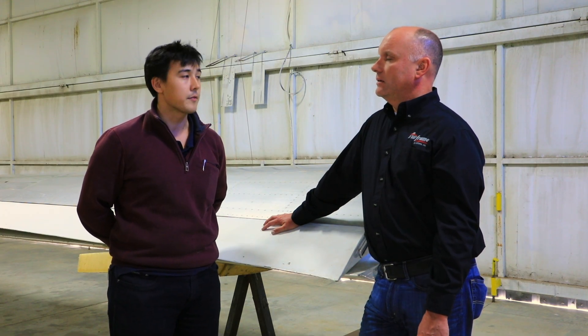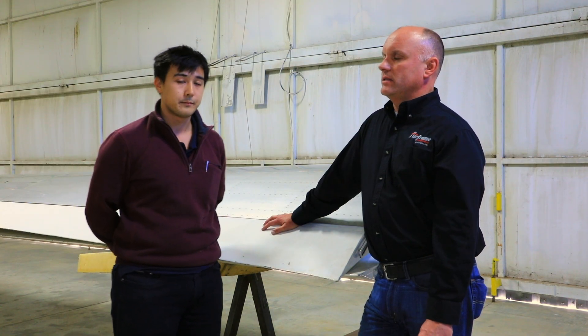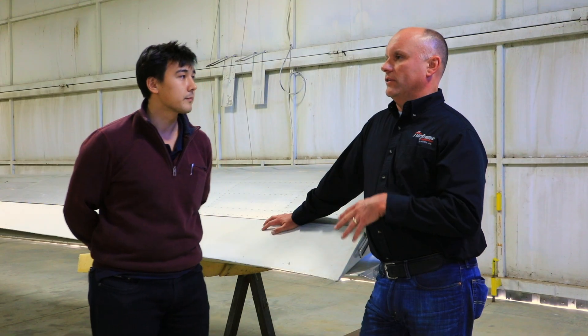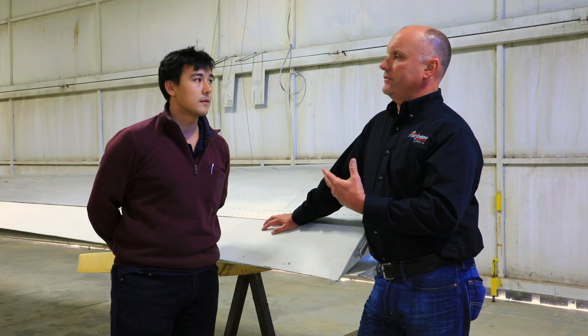Aircraft and space engineering. And then after graduation you went to work for Blanik. Yes. Now how long have you been at Blanik? Three years — one year as a designer and two years as a design engineer for airframe structure. Airframe specifically? Yes.